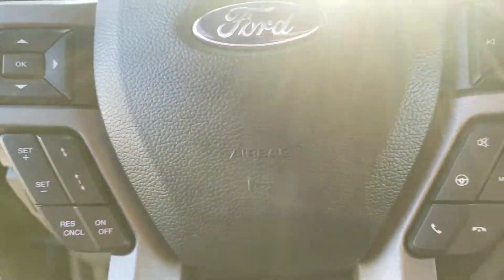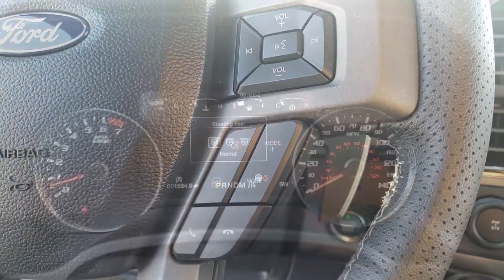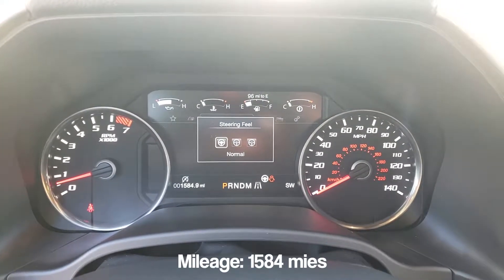Along the leather steering wheel, you'll find metal paddle shifts, cruise control, Bluetooth, and a control that will allow you to toggle through three different steering modes: Normal, Sport, and Comfort.